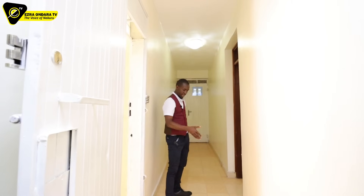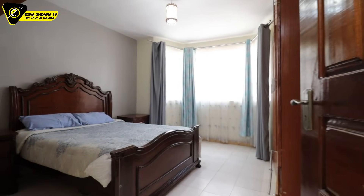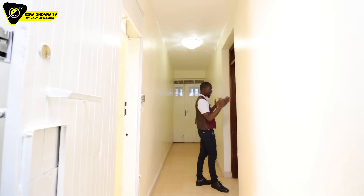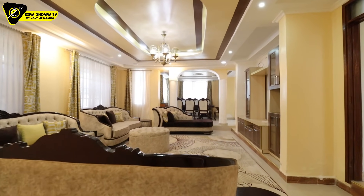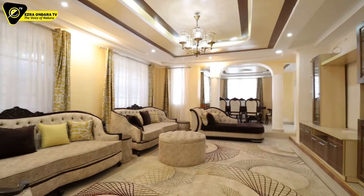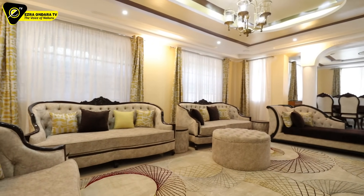Coming through the door, I enter this hallway. On that end I can go to another bedroom and other rooms — there are so many rooms here. This is the main entrance to the lounge. It is a sunken lounge. Let me step down to it. And voila — this is just impressive.